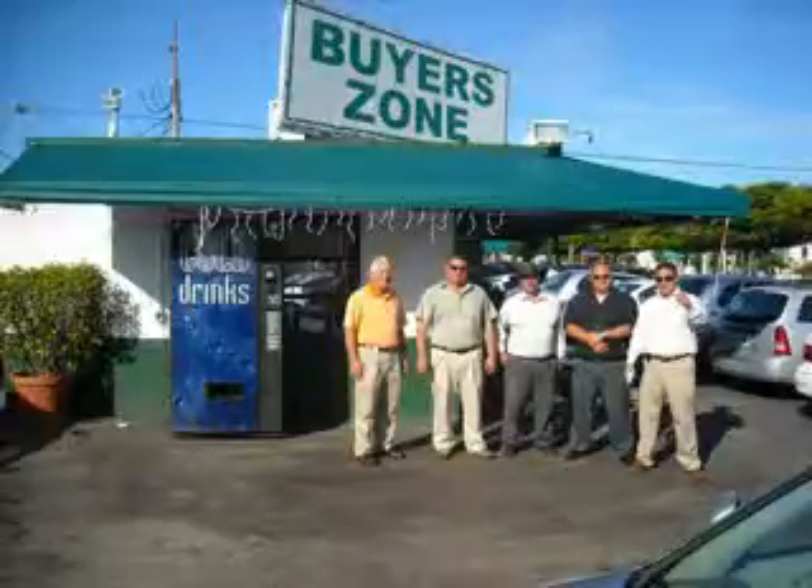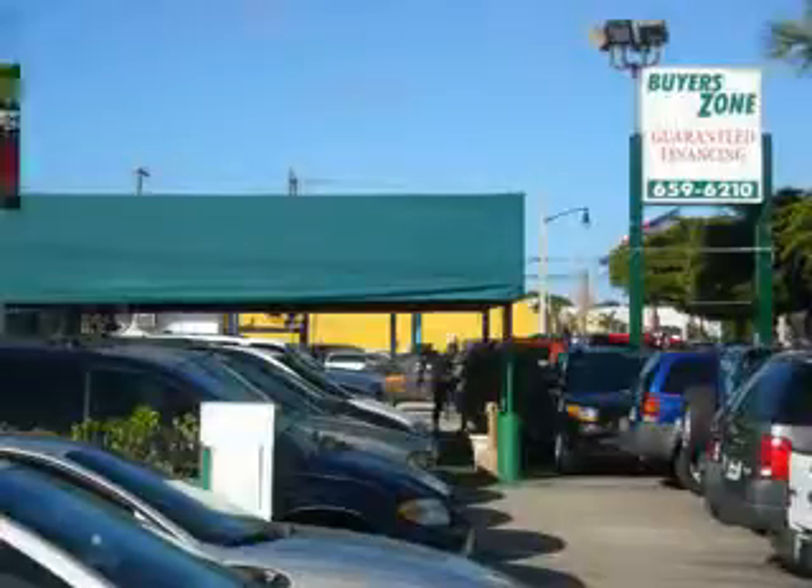Welcome to Buyer's Zone, where we have 100% loan approval regardless of credit. No social, no Florida ID, no problem. Everyone rides. Se habla español.